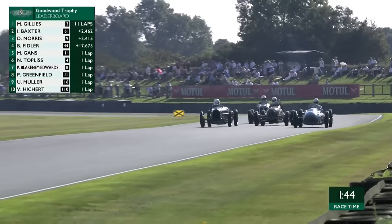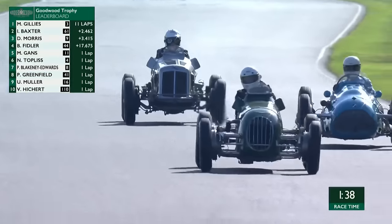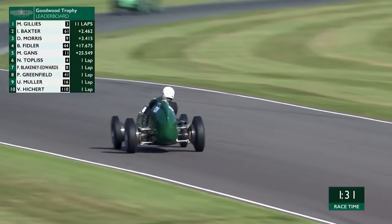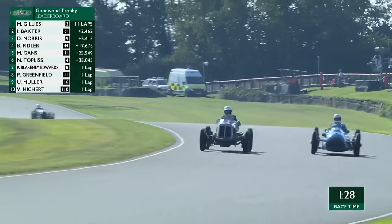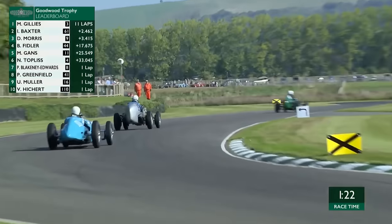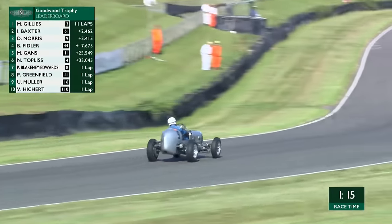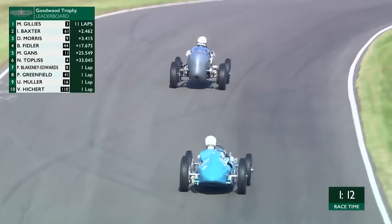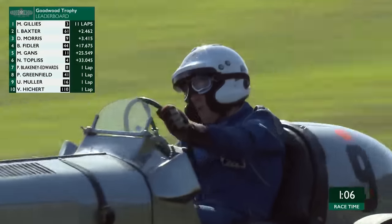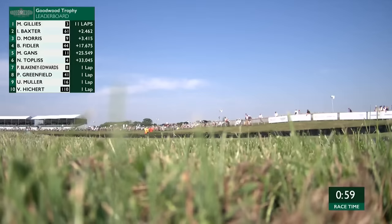Mark Gillies continuing to take his ERA from 1931 towards the Goodwood Trophy victory and the success that comes with it. Great driving from Baxter in second place in the green Alta. Ian Baxter found two cars on consecutive laps both times going into Magic Corner, and again had to decide: go between them, around the outside, up the inside — a little bit of guesswork. David Morris in the number 9 ERA, the silver one, going to St. Mary's, also had to play the guessing game. But it's been fairly even Stevens between them, and neither has been able to close on our race leader.